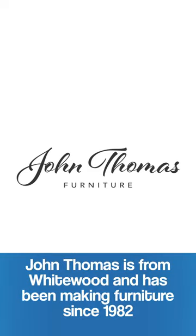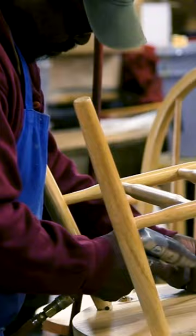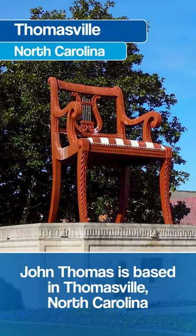John Thomas is a division of Whitewood. Whitewood started building furniture back in 1982, and they've been in business for over 40 years making nicely built, crafted furniture. John Thomas is out of Thomasville, North Carolina. Their furniture is actually made overseas in Malaysia and Vietnam.